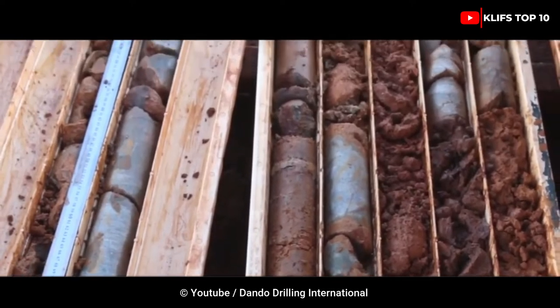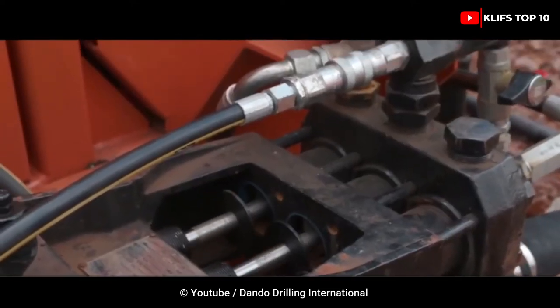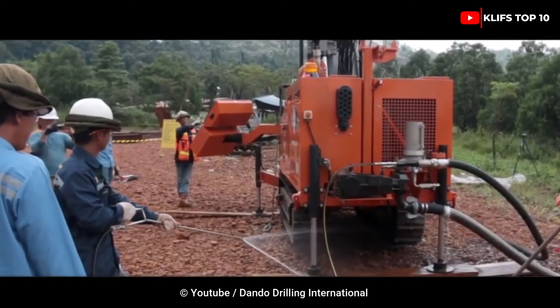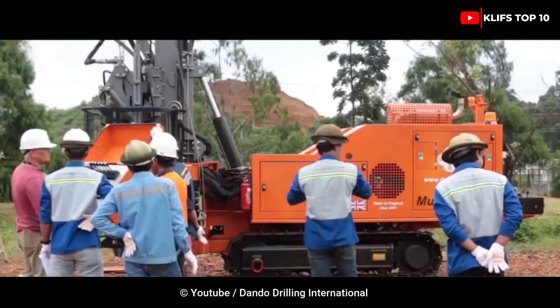It has a 320 m (1,050 ft) drilling depth. It is mounted on tracks as standard, but also available on 4x4 trucks, trailers, skids, or customer support vehicles.